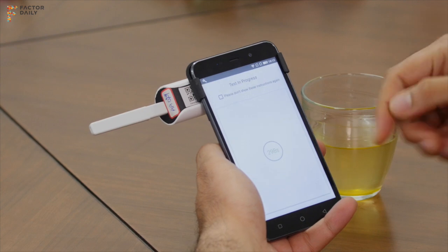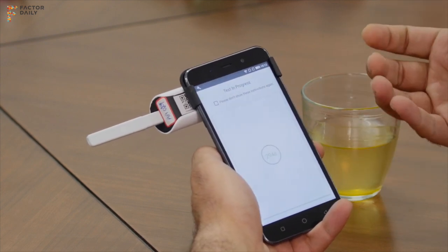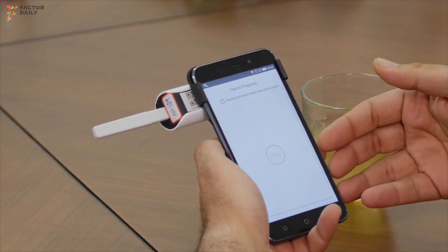When you insert the strip into the device, it waits for five minutes, which is the reaction time for the strip to develop. After five minutes, you get the result as low, peak, or high fertility.